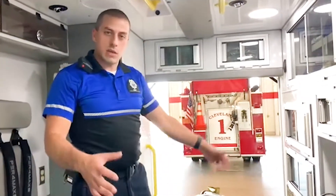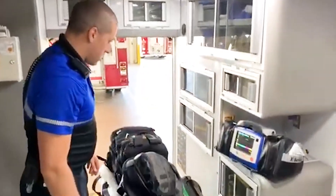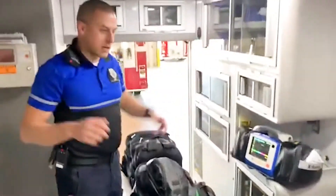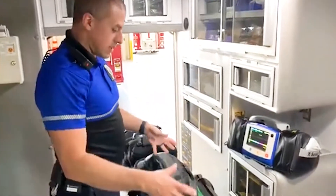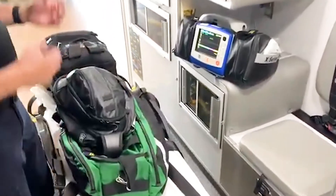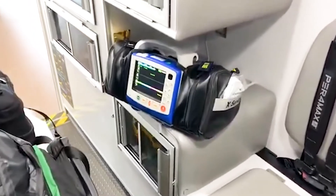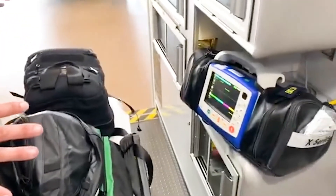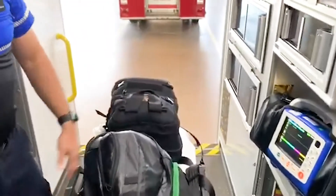Let's look at some of the bags and the equipment that we use pretty much every day on the ambulance. This is our stretcher, and everything in the cabinets that I talked about earlier is duplicated on the stretcher, so that way we can take this to our patient in order to render care quickly and then return to the ambulance when necessary for more advanced or specialty equipment.